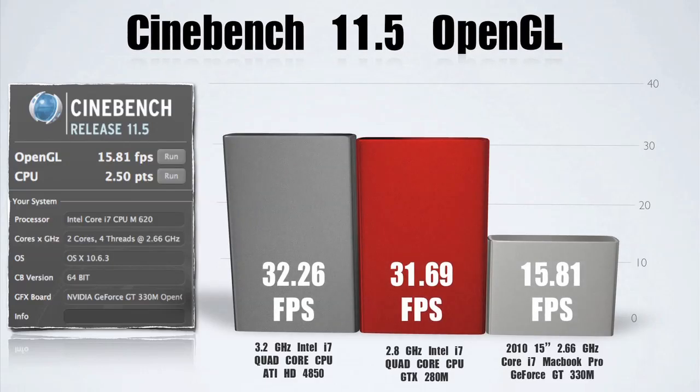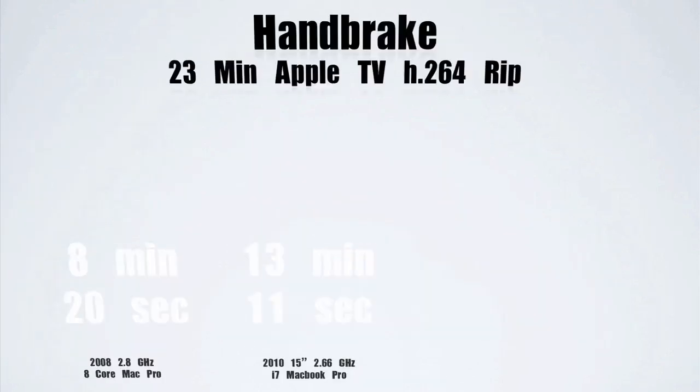Onto the OpenGL, which is basically a graphics rendering benchmark. The i7 MacBook Pro came in with a score of 15.81 frames per second. This is great news for those of you who want to do moderate gaming.